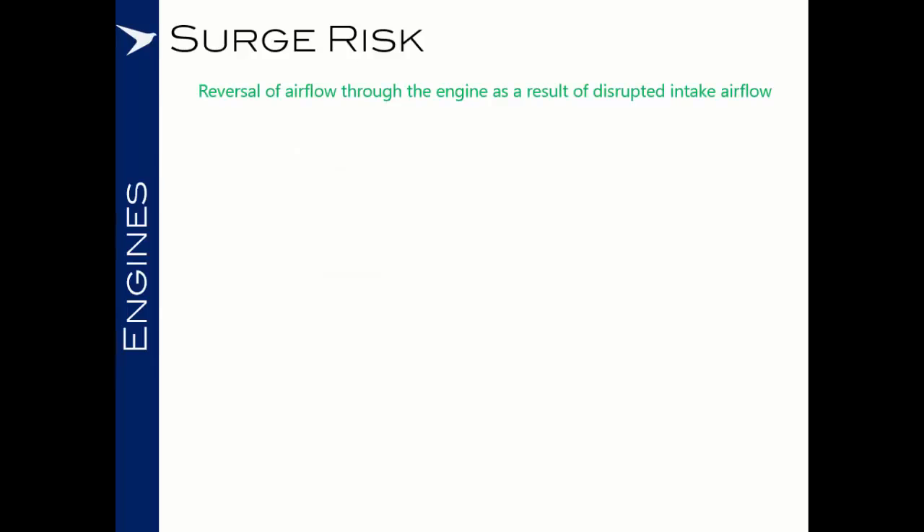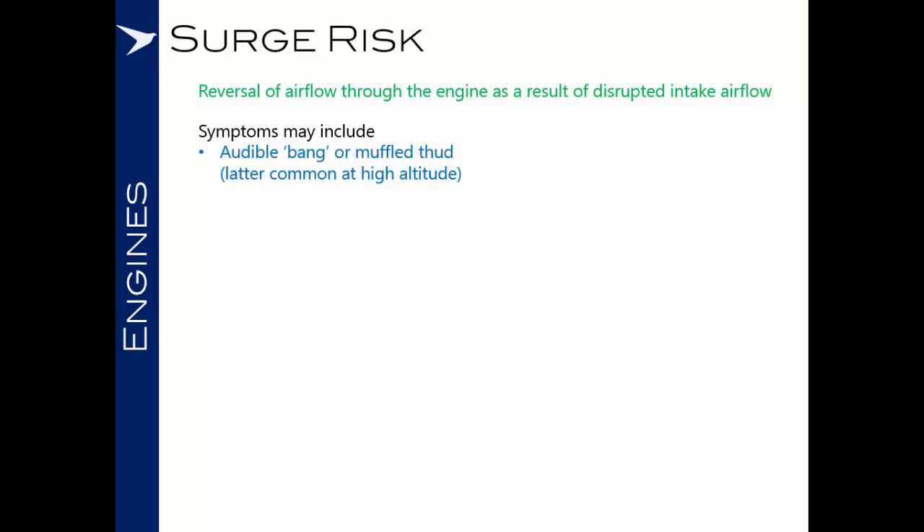Taking surge first. A surge or compressor stall is a reversal of airflow through the engine as a result of disrupted intake airflow. Symptoms may include an audible bang or a muffled thud — the latter is more common at high altitude. The bangs are often associated with high power settings or low altitude. You may also get light vibration and a rapid rise in EGT.